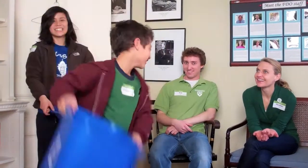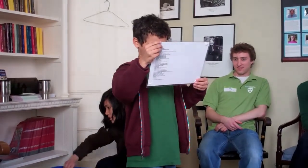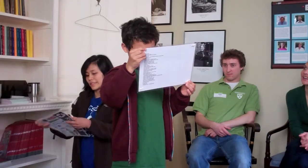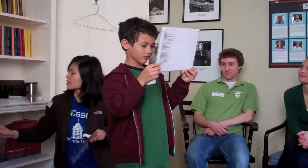Recycle! You can recycle soda cans, plastic bottles, glass bottles, plastic cups, cardboard boxes, and coffee cups.